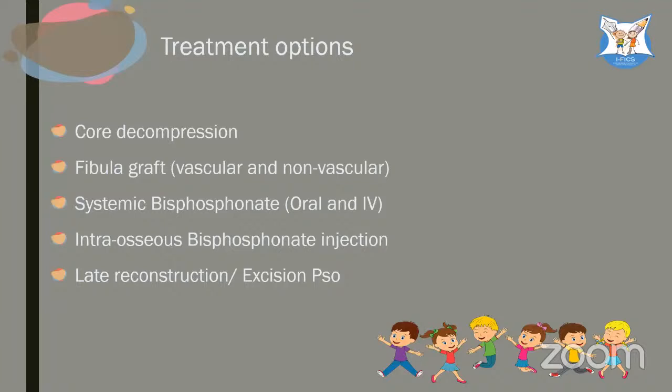Options for AVN treatment include core decompression, fibula grafting, and bisphosphonates. Oral bisphosphonate will not reach adequate levels for 4 weeks and may not reach dead bone; IV bisphosphonate has the same problem since there is no blood flow to the AVN region. It is now more popular to put a large-bore needle and with a syringe pump inject zoledronic acid directly into the AVN segment under pressure.